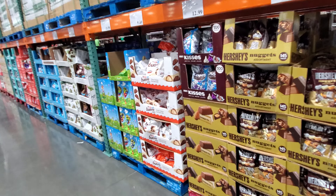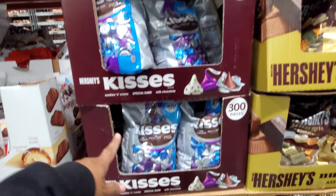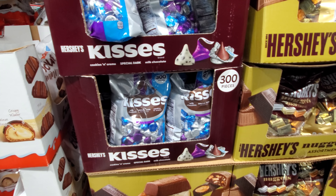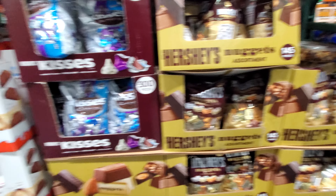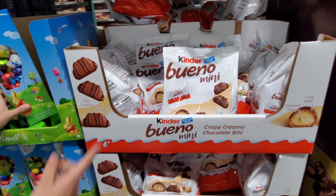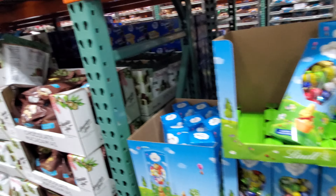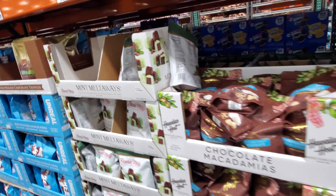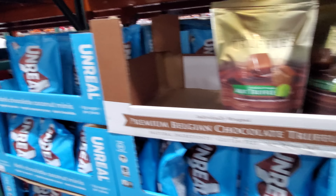Alright, you guys, I think I'm going to go ahead and end this video. This one just had a few new items. $13 — we have cookies and cream. Hershey nuggets are $14. These are actually pretty good — they're $9.49. And those are $16.